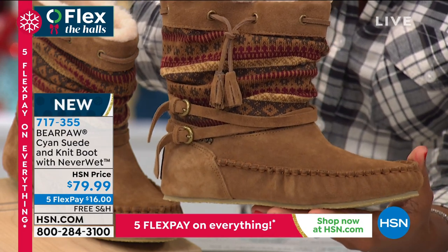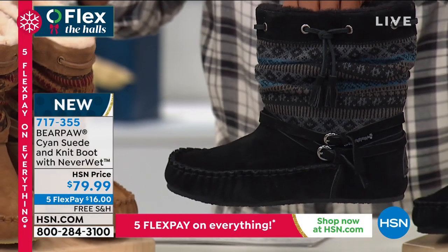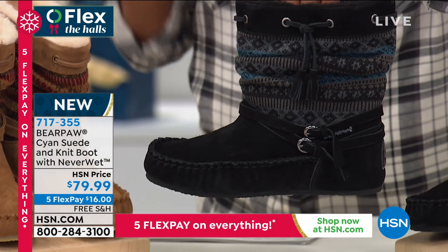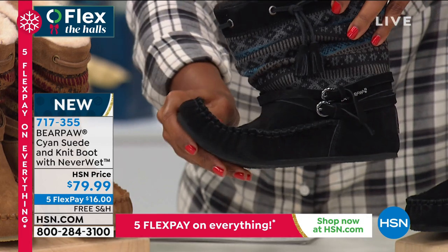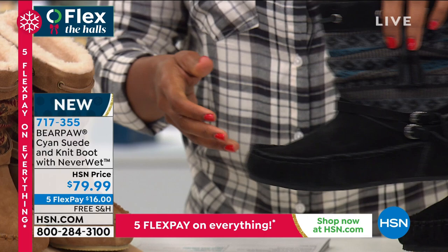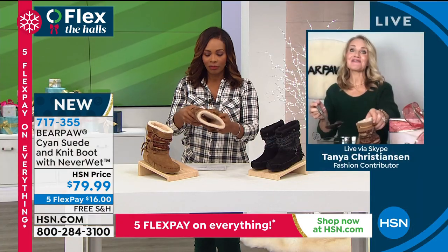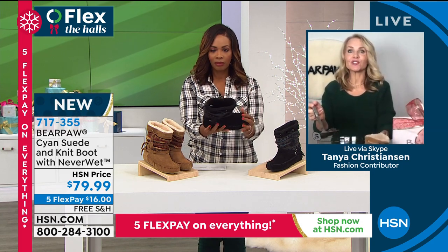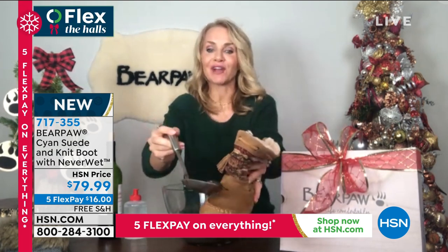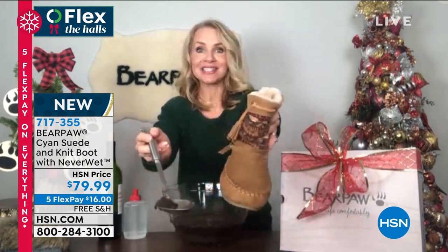We also have them in black, and we've got sizes 5 to 13. These are brand new — we've never even aired this before. So when we say new, we don't just mean new for the season — we mean we've never aired it. It's brand new. I'm so happy and fortunate to be able to have a pair for myself. We've been talking about Never Wet and showing you the video, but when you can really see mud on suede — I like to get down and dirty with my mud.